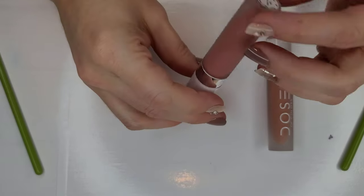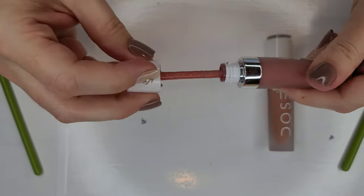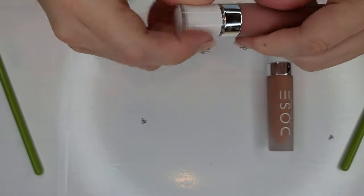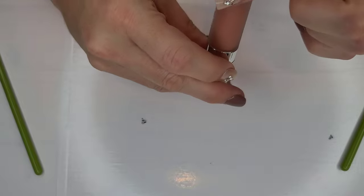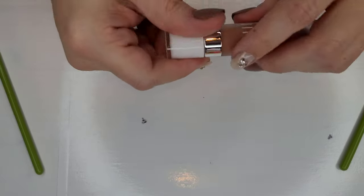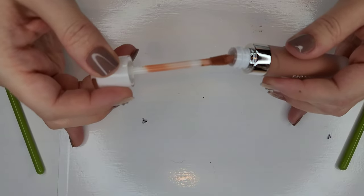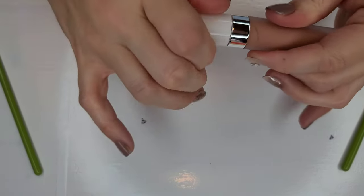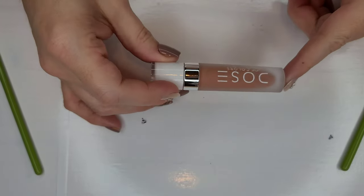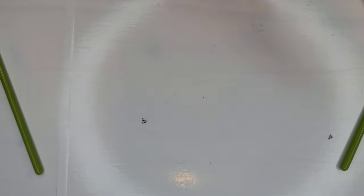Bear With Me is another peachy nude from Dose of Colors — beautiful slip, lasts all day, love it. Then there's one marked with a 'C' — that means I've used it specifically for clients with a disposable applicator. So these client ones stay separate and are used only with disposable applicators. That's it for my Dose of Colors.